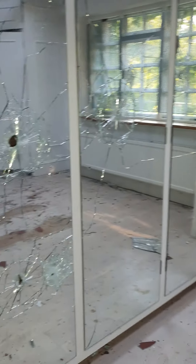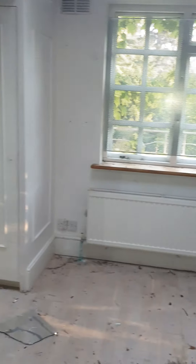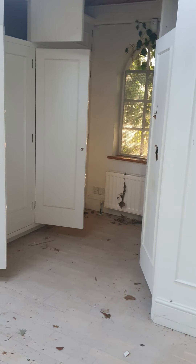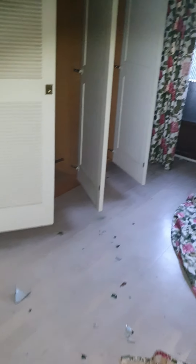Separate bathroom and closet area, and glass smashed. I don't want to walk over in that corner either because the floor is a bit dodgy over there as well. So much glass on the floor guys.